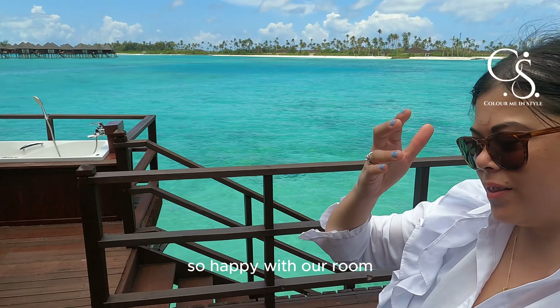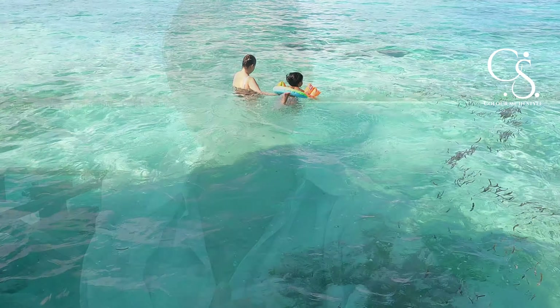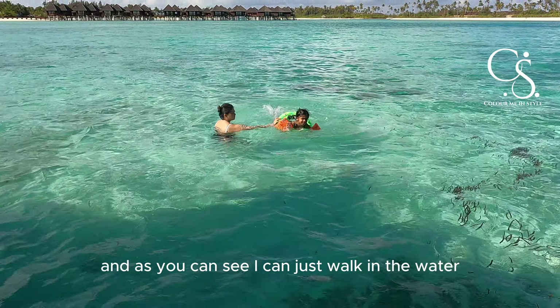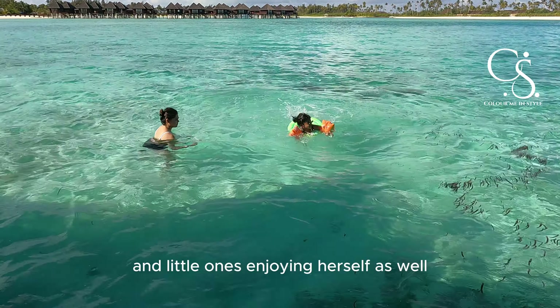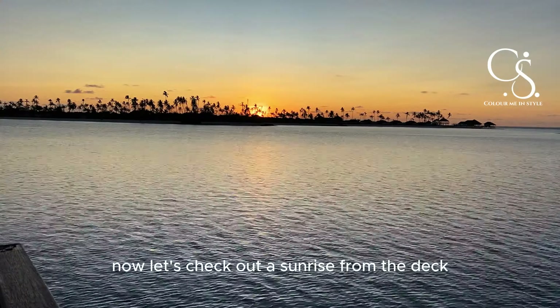We are so happy with our room. This is us in the afternoon — as you can see, I can just walk right into the water, and little one's enjoying herself as well. Now let's check out a sunrise from the deck.